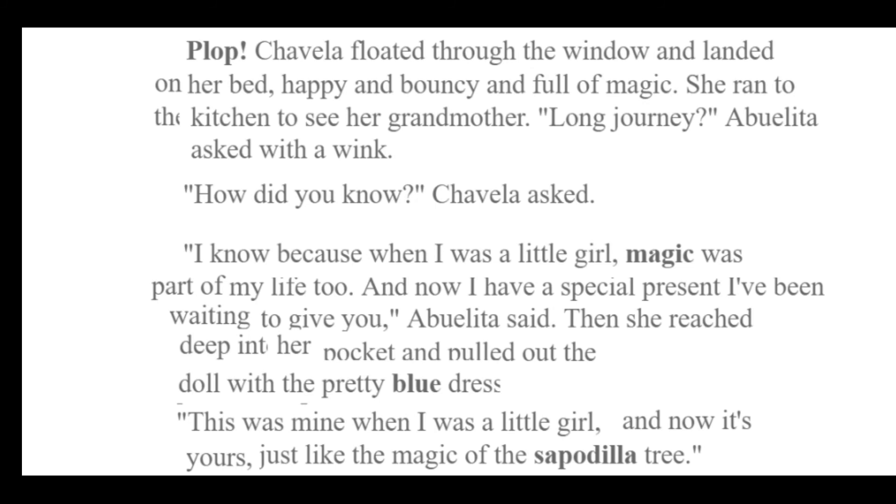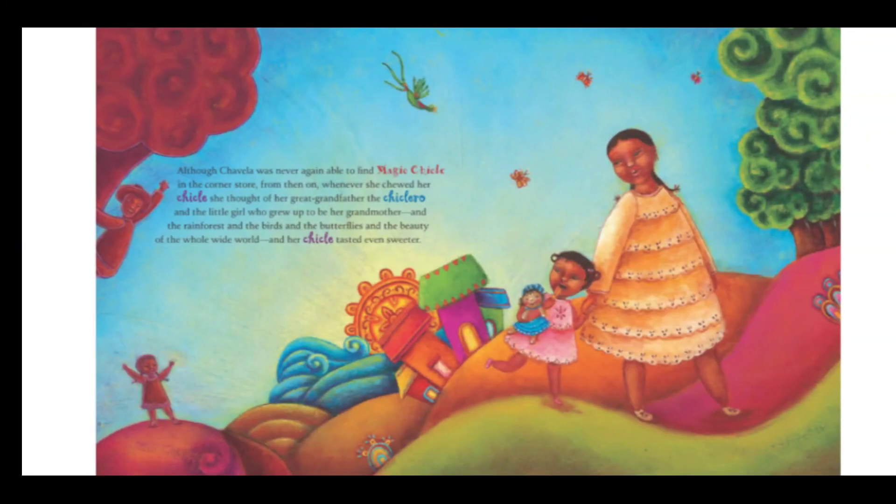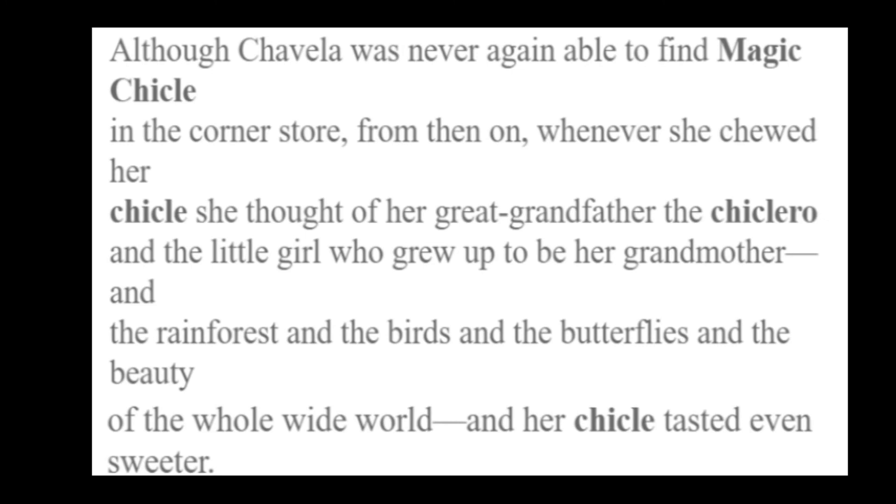This was mine when I was a little girl and now it's yours, just like the magic of the sapodilla tree. Wow, that's pretty amazing. There's grandma and there's Chavela with her new cute little doll with the blue dress. Although Chavela was never again to find magic chicle in the corner store, from then on whenever she chewed her chicle, she thought of her great-grandfather the chiclero, and the little girl who grew up to be her grandmother, and the rainforest, and the birds, and the butterflies, and the beauty of the wide, whole wide world — and her chicle tasted even sweeter.